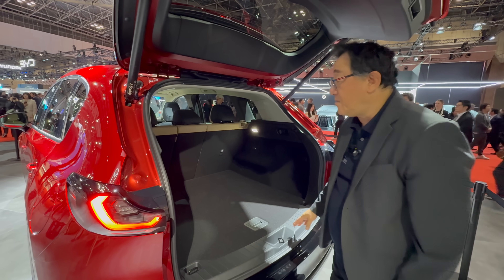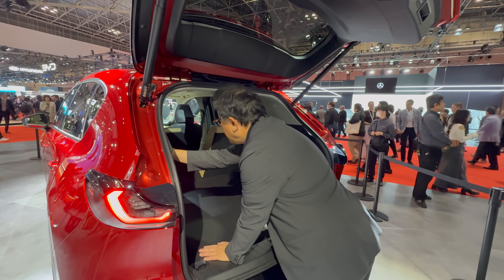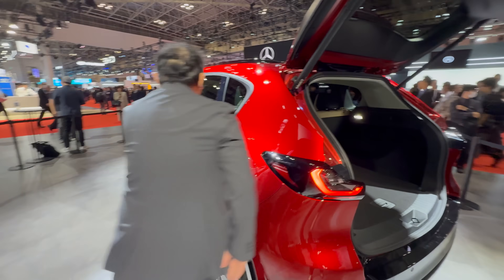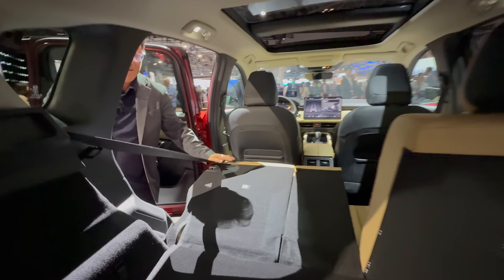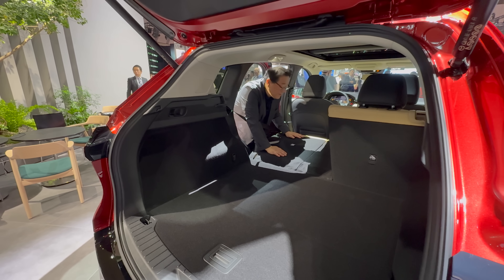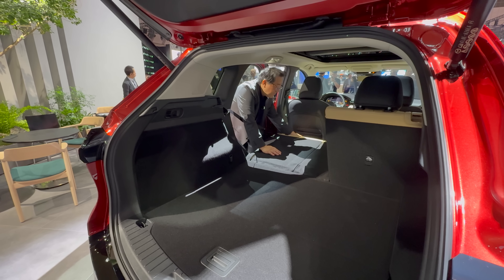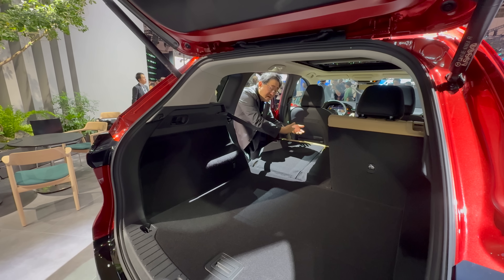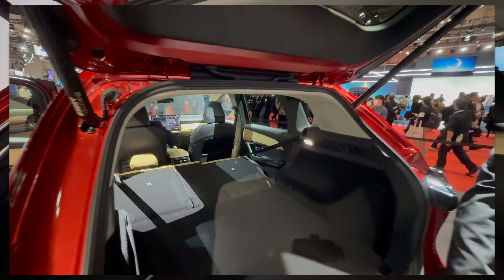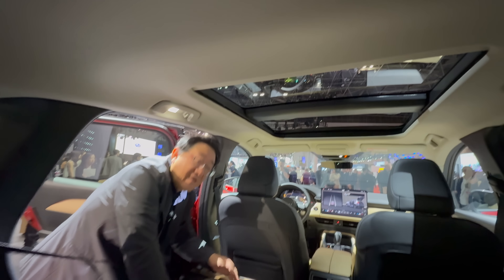If you take the headrest and flip it upside down, facing upward, it can be used as a pillow — so you can use the cargo area as a bed because it's all flat. You've also got a much bigger panoramic roof. The chief engineer was joking that you can lie down here and look at the sky.